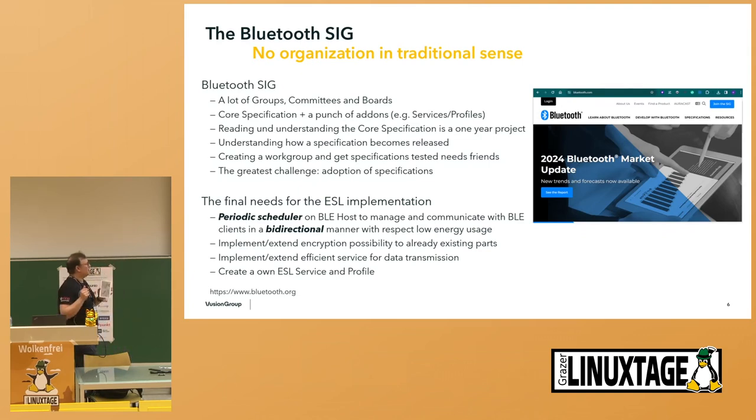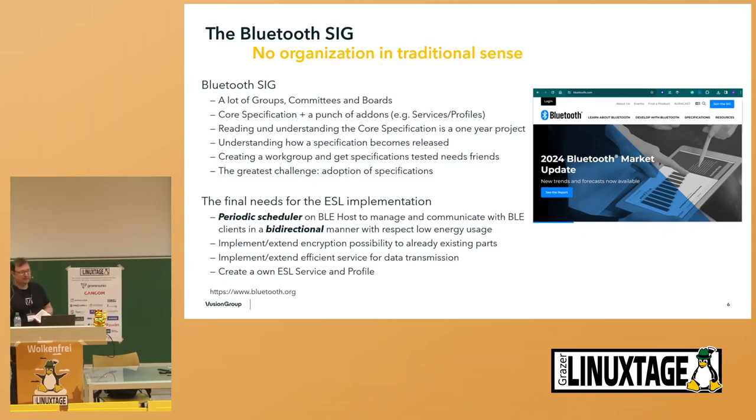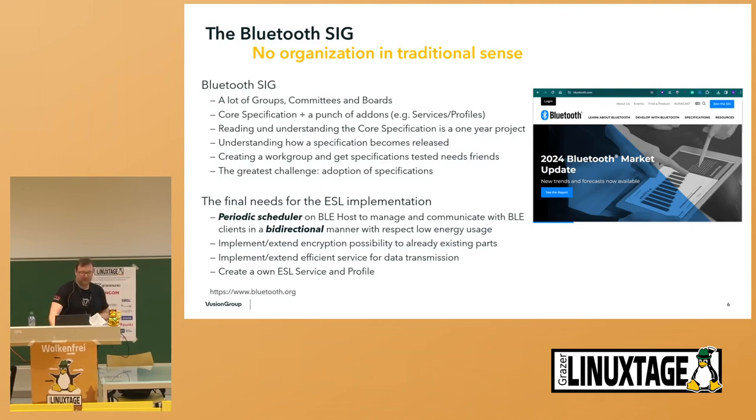An efficient way for data transmission was also not given. There was no dedicated service — there existed one, but it was not efficient enough. And finally, we needed to create our own profile and service. So the journey began, and we were finding out that working with Bluetooth was not as easy, based on the fact that our main requirements were not met.